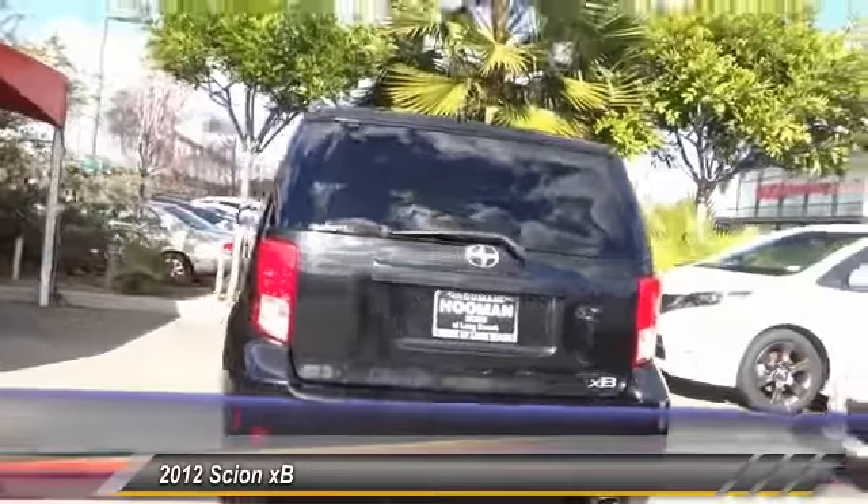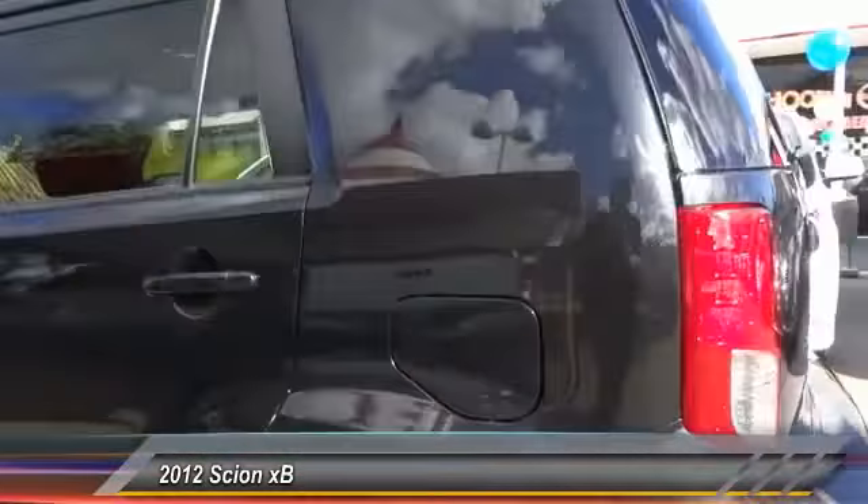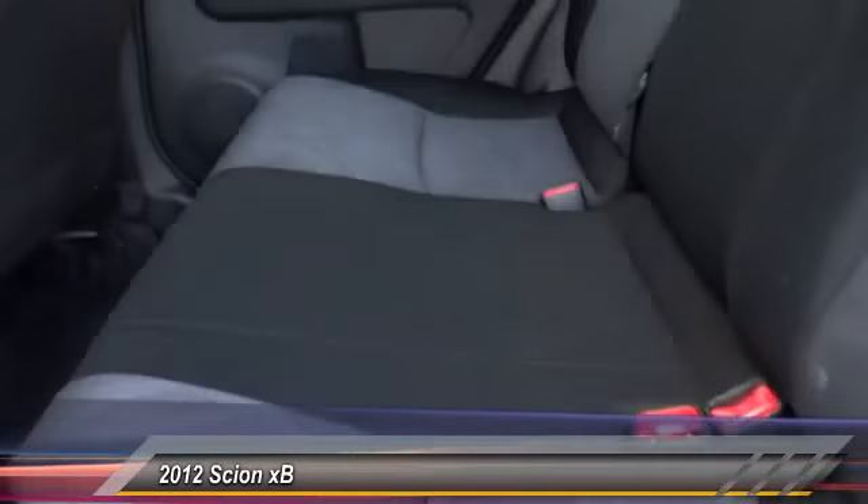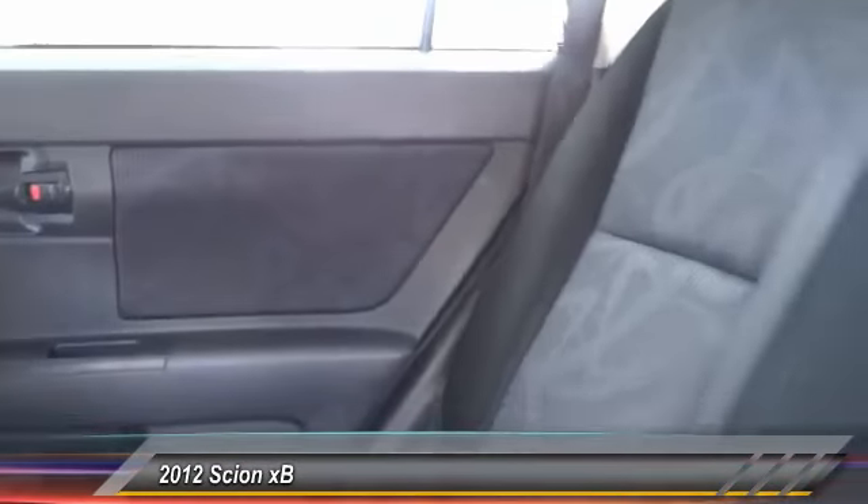Here are some of this vehicle's great options: keyless entry, steering wheel audio control, traction control, air conditioning front, automatic stability control, cruise control, AM-FM stereo radio, child safety locks, MV3 capability, power door locks.